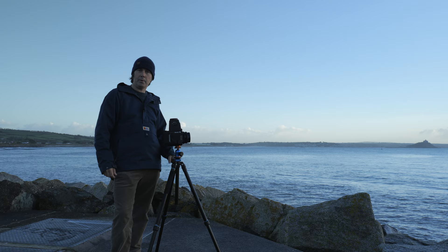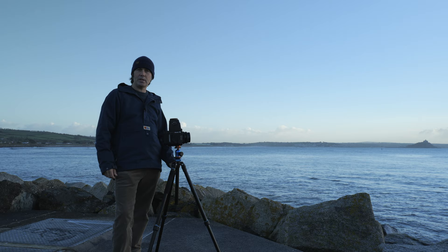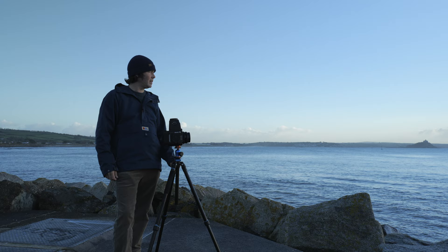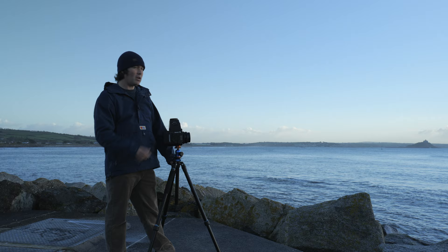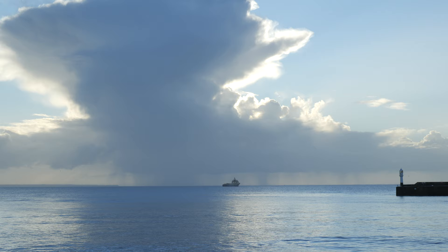Hi everyone and welcome back to another video. We've got an absolutely glorious morning down here in Penzance today. I've got a whole day out. I've had such a hectic couple of weeks, I'm really looking forward to just a really nice relaxing day of photography. I've got the whole day just to enjoy. The conditions are lovely — pretty much clear blue sunny skies, but it's nice just to be out. But I've got this lovely bank of cloud here. You can see the showers, the rain in the distance. I'm just going to get a couple of images here. It's really really beautiful.